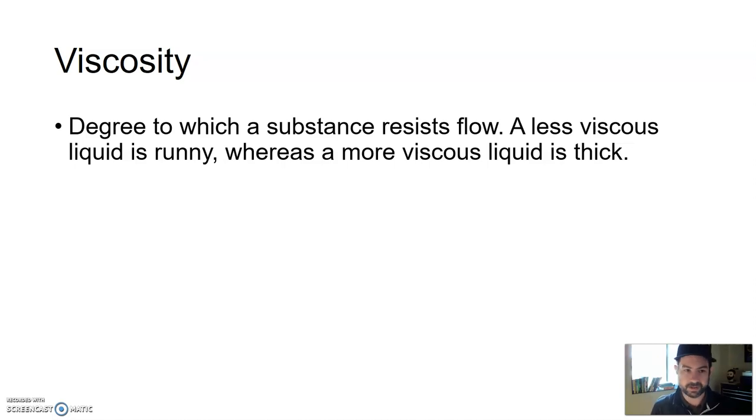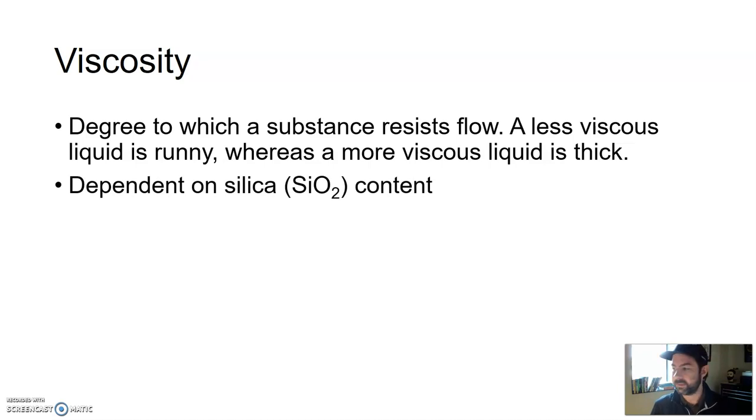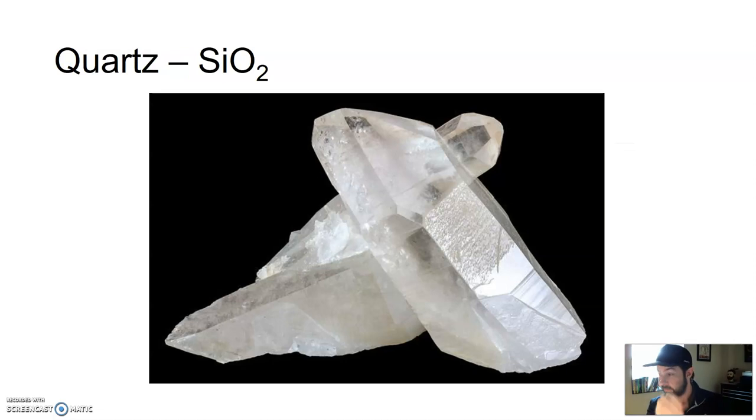Just to define viscosity: it's the degree to which a substance resists flow. A less viscous liquid does not resist flow — it wants to flow very easily. So a low viscosity fluid is very runny, like water. Whereas a more viscous or high viscosity liquid is very thick and slow-moving, like cold honey. Viscosity is really dependent on silica content — minerals that have SiO₂ embedded in their chemical formula. The most common silica-based mineral is quartz. So how much or how little quartz or other silica-based minerals are in the melted material determines its characteristics.